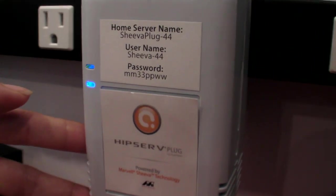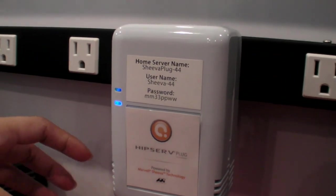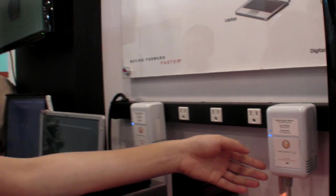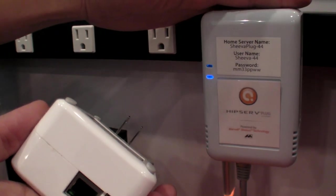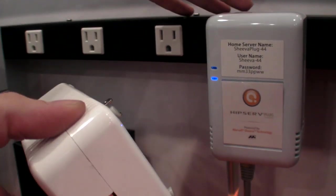This is a beta version of Eccentra's HitServ plug. It's a media sharing and consumption device where people can share videos and files across the world using this. Those two are different companies — yes, they are. This is a beta version, basically a software share bot.